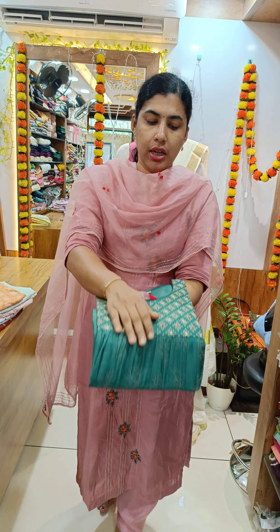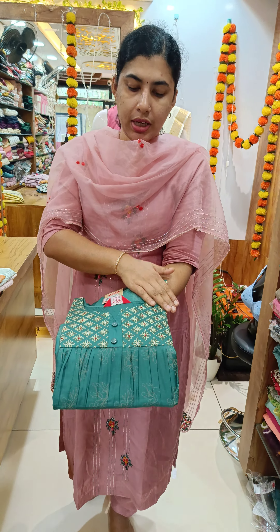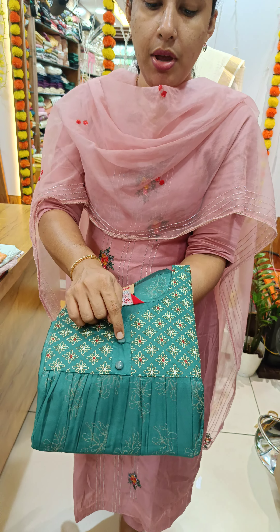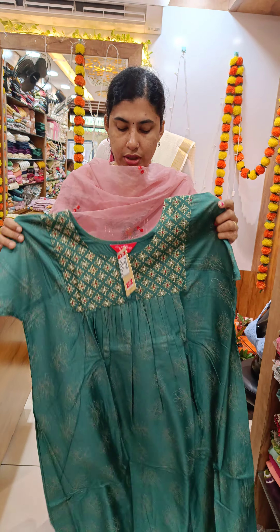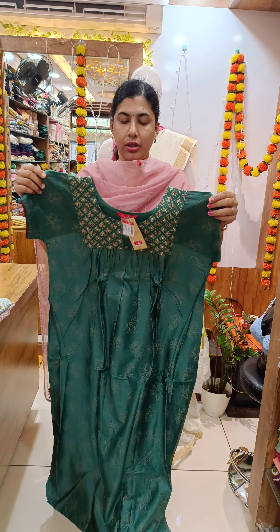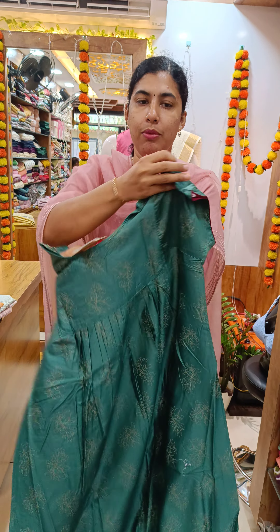First, we come to the model. We have a green shade. We have an emperor trim. We have two buttons on the front. We have a round neck. We have a front and back pleated. We have a back side view on the sleeve.